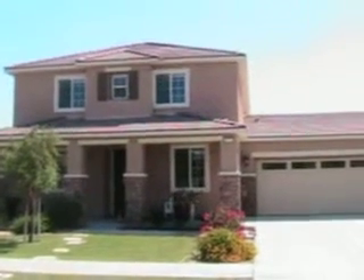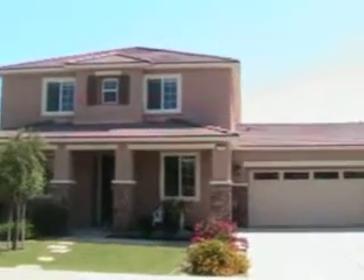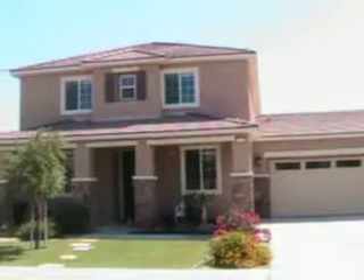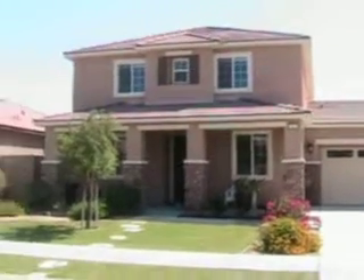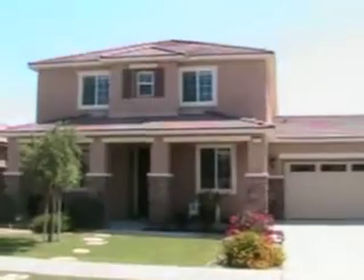Today we're going to take a look at a four-bedroom home in Terra Lago, in Indio, in a great development that centers around a main lake that's just about a half a block from here. This home is on a quieter street within the development and it is in excellent shape. It is a short sale.